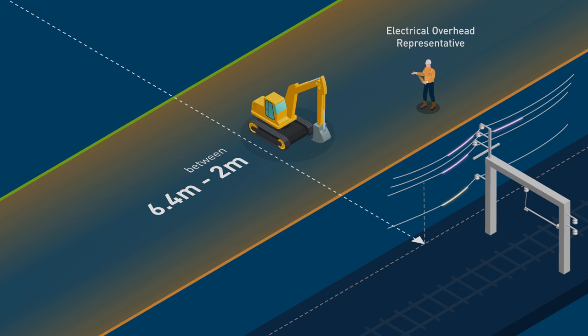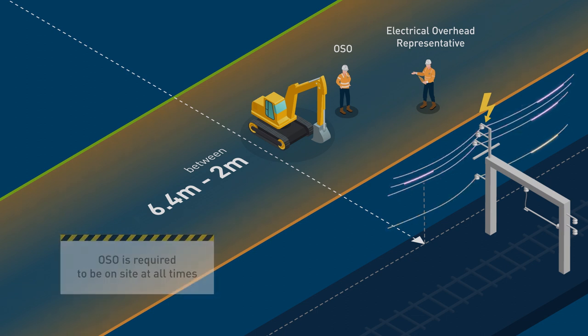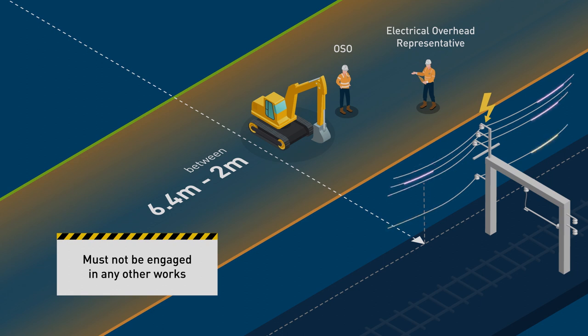If the MTM electrical overhead representative determines that the works may be undertaken safely with the line remaining energised, then an Overhead Safety Observer is required to be on-site at all times to monitor the approach to the electrical asset. The OSO is responsible for ensuring the agreed controls are maintained and must not be engaged in any other works whilst undertaking this role.